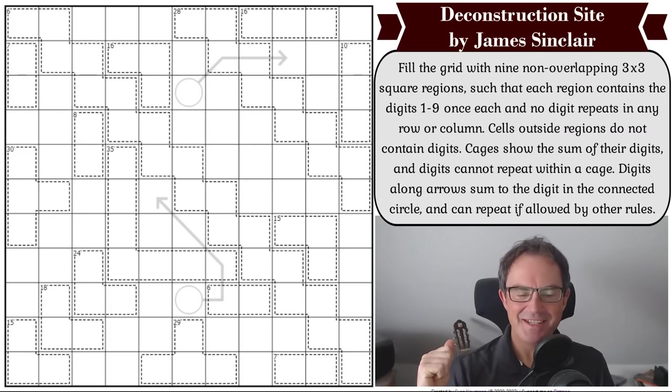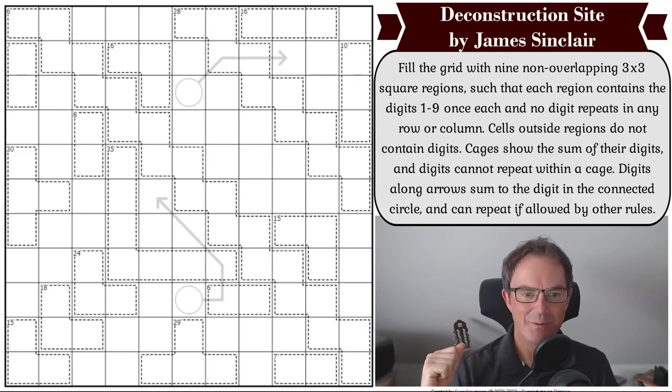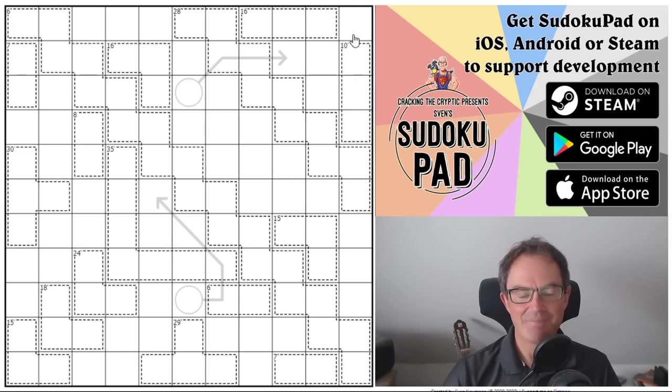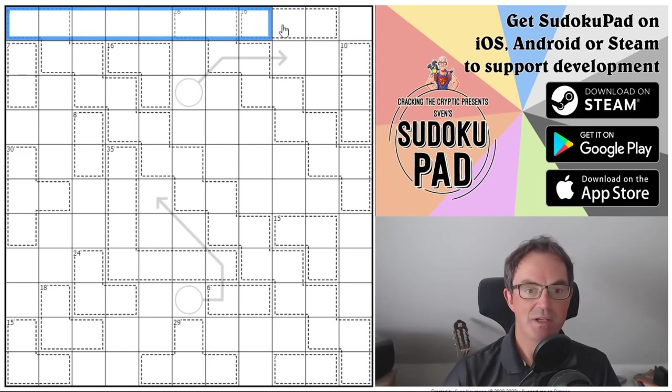Hello and welcome to Friday's edition of Cracking the Cryptic where we've got an enormous puzzle to tackle today. Although apparently this is not that difficult even though it does look daunting. It's called Deconstruction Site and it's by James Sinclair. James is on an absolute tear at the moment — he's been appearing on the channel once every five or six days for the last few months simply because his puzzles are such high quality.